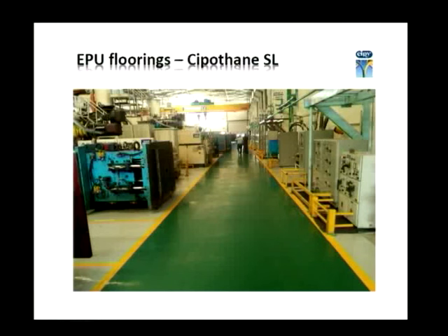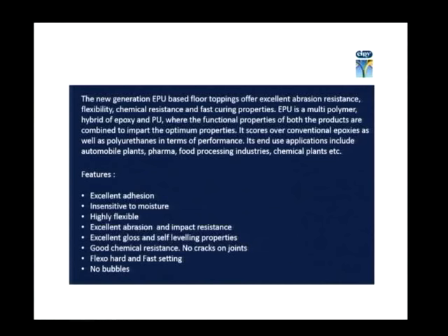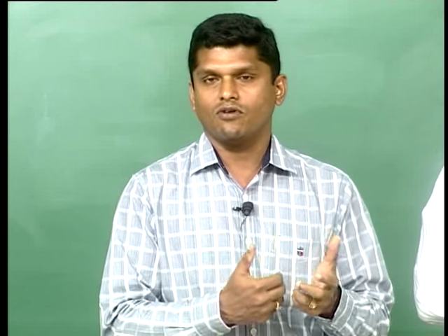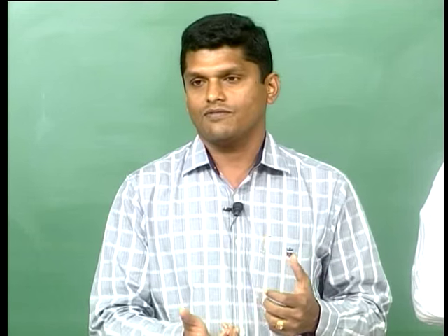The next is Sipothane SL — what we call EPU flooring. By the look of it all these floorings look alike; it is only the chemistry that changes, giving different physical property advantages. This one is insensitive to moisture whereas epoxy flooring is sensitive to moisture. It is highly flexible, whereas epoxy is more rigid. It has very good abrasion resistance, impact resistance, high gloss, and self-leveling properties. It is also fast-setting — epoxy takes 4 to 5 hours for initial set whereas this EPU flooring takes about 2 to 3 hours.